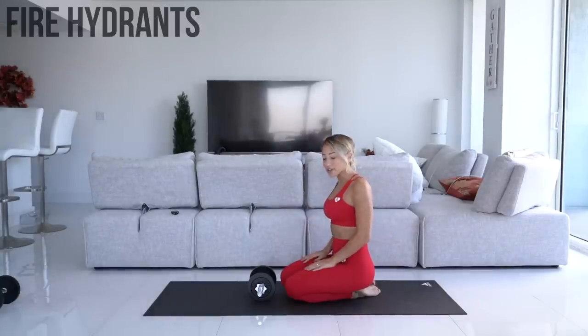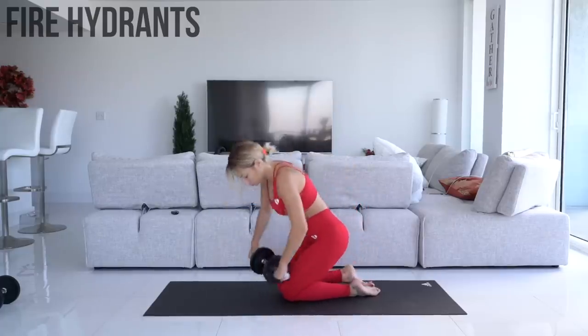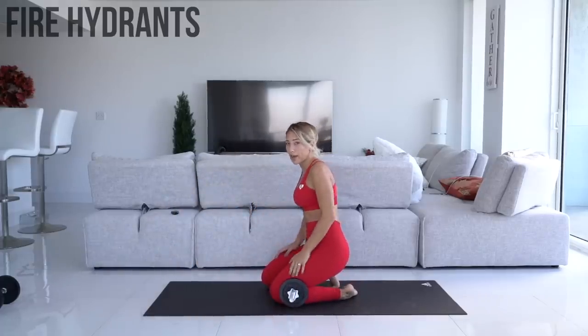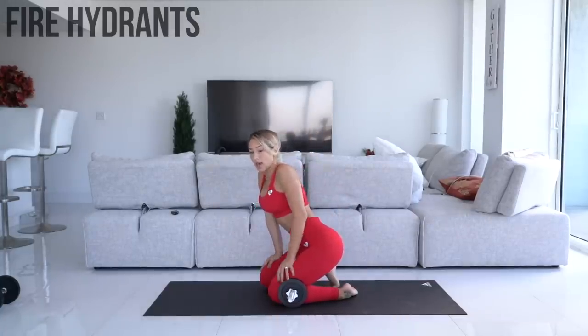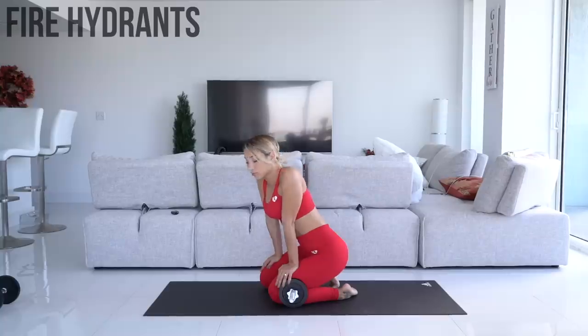Next up we're doing fire hydrants with a dumbbell — 12 on each side. Grab your dumbbell, or you can use an ankle weight or something you can hold between your legs. Alternatively, if you don't have a dumbbell, you can use a resistance band around your legs. I personally prefer the dumbbell because I feel it isolates my glutes more — with the resistance band I find myself using my thighs to help get my leg up. But you can do it either way.